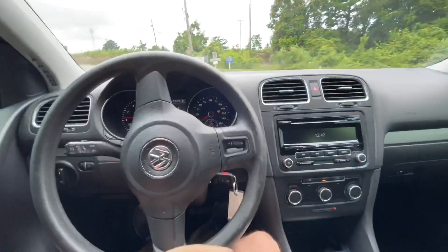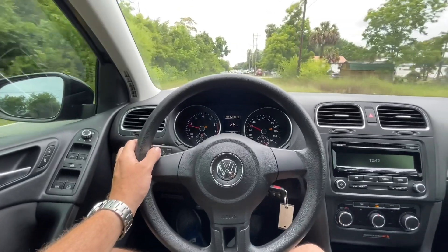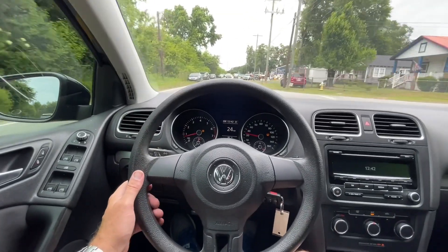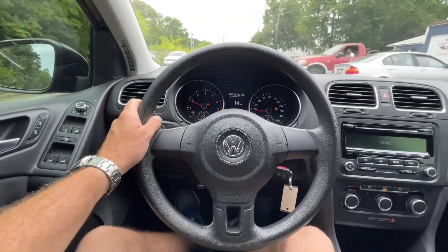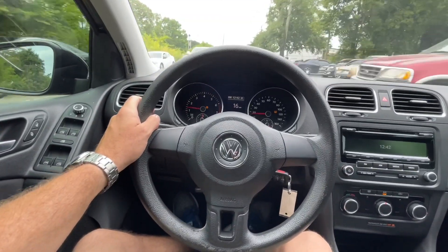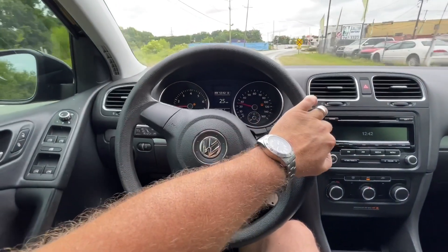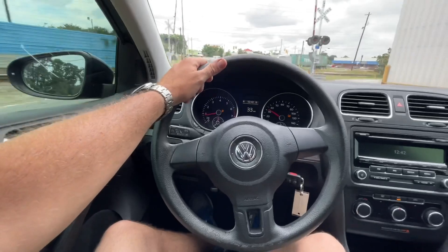Acceleration is pretty good. Brakes feel good going around the corner, suspension feels nice. This car is all stock, doesn't have anything really aftermarket about it — hasn't been lowered, doesn't have any different suspension or different wheels or anything like that. The Volkswagen Golf is a great car to commute around town in. It's small, easy to drive, compact in size, pretty decent fuel economy. As you can see, I'm turning the car around in the parking lot out here — just as easy as can be.